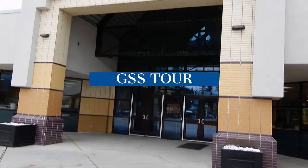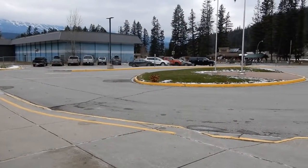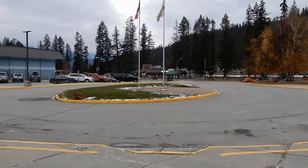Hello there. Today I'm going to be giving you a tour of Golden Secondary School. This is the bus loop where you will get picked up and dropped off by buses.